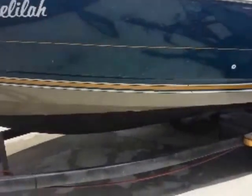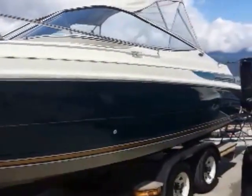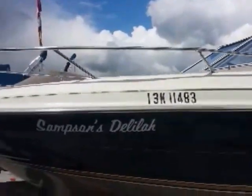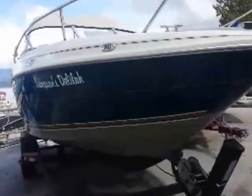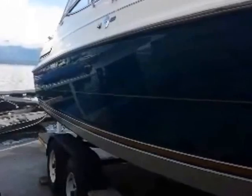The boat comes on a trailer and it's cleaned up pretty well in our service department. It has full camper canvas which you can see in other pictures. We're just going to take a walk around the boat here. I think we've got about 160 hours on the boat and motor. As you can see we do have a few small blemish areas, but for the most part the boat's in really good shape.